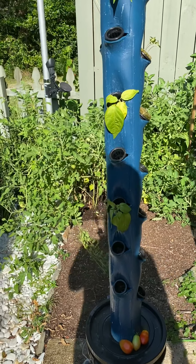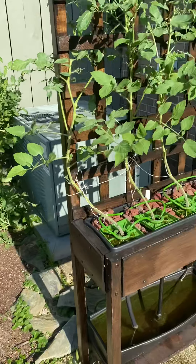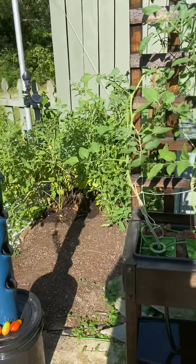Hello everyone, Floraponics here just doing an end-of-week update on the hydroponic systems.